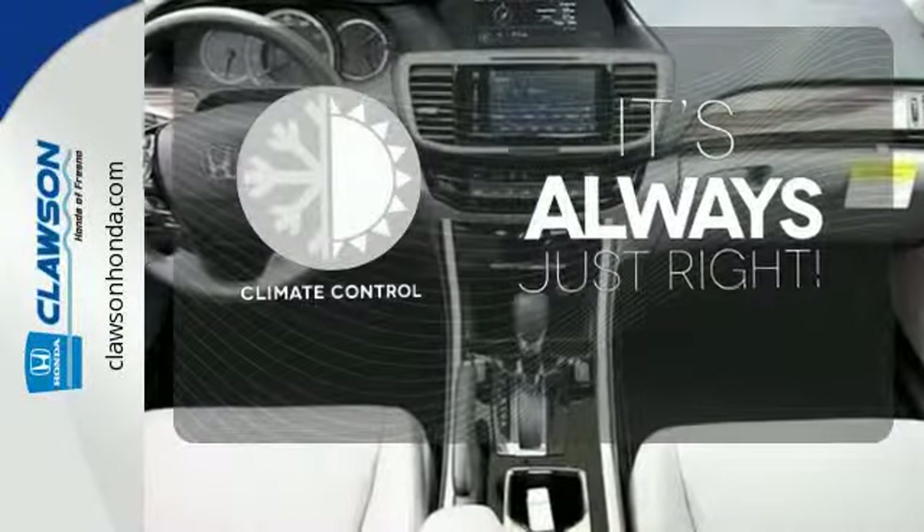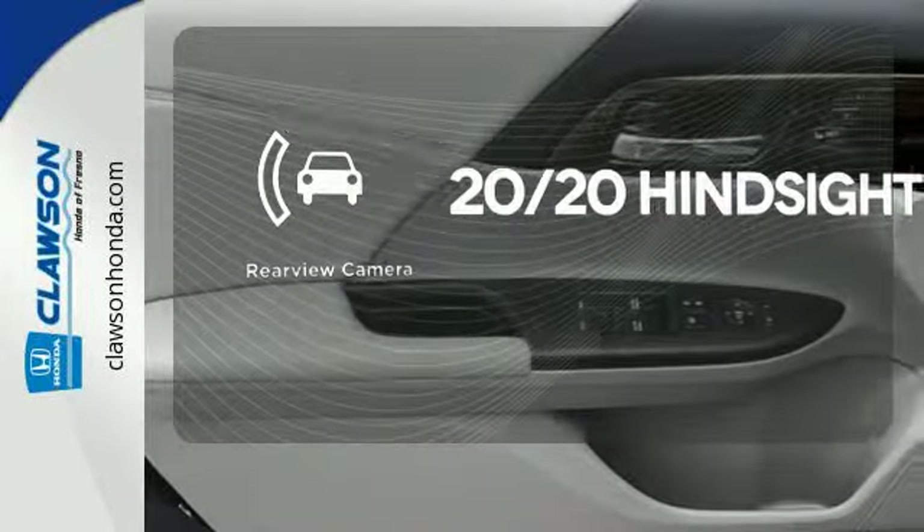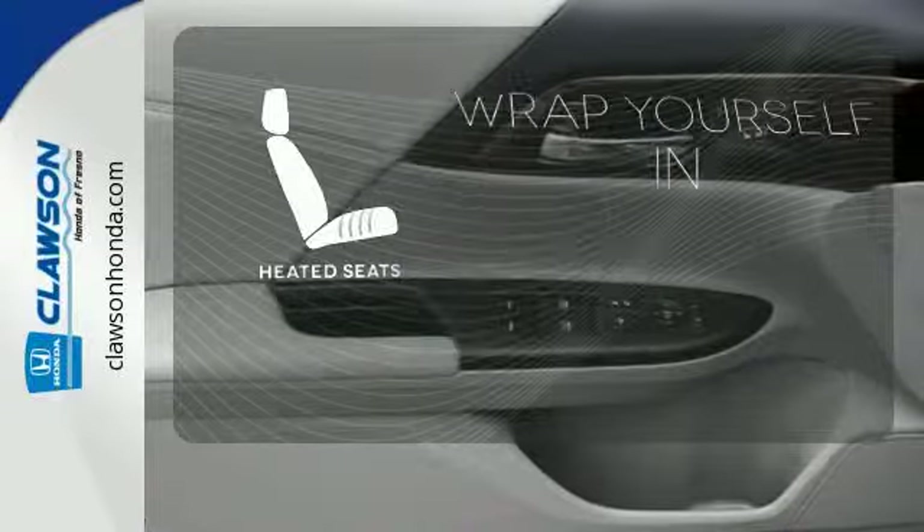Set it and forget it with the climate control. See objects previously out of sight with the rear-view camera. Ward off the chills with the heated seats.